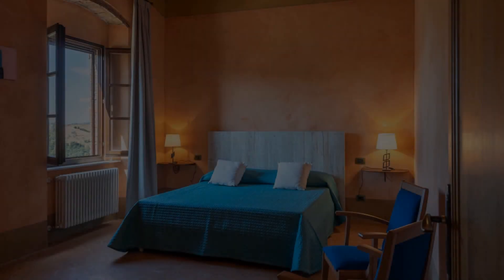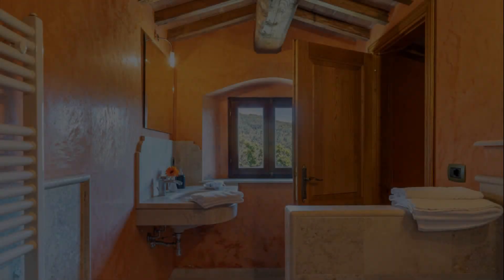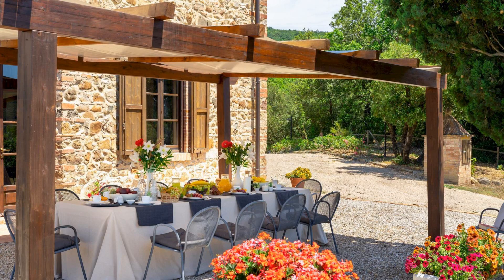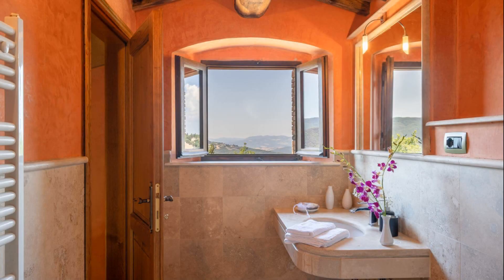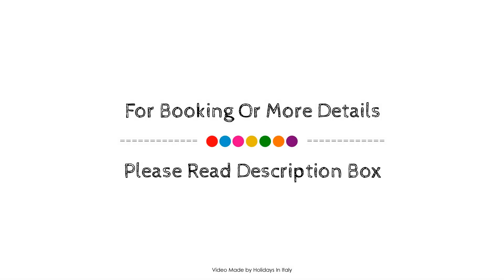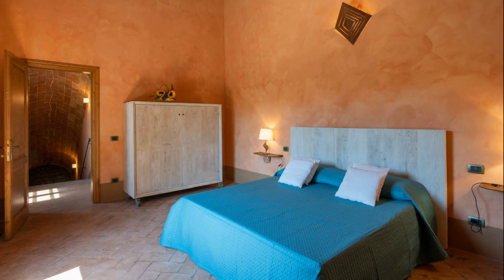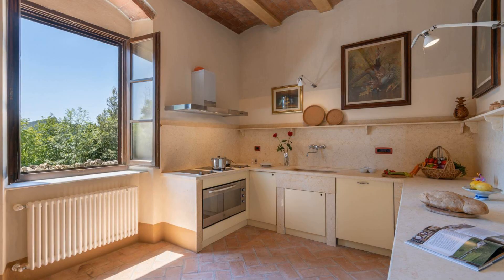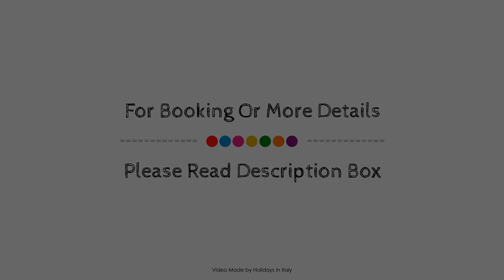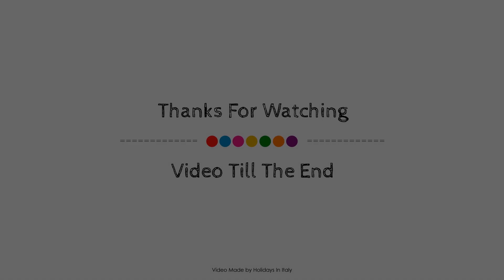If you have any problem booking a room in this property, you can drop a comment and we will help you. If you are new to this channel or not subscribed yet, please subscribe and press the bell icon so you don't miss any upcoming property videos. Thank you for watching the entire video, dear friends. We will meet again in a new video with a new property. Thank you very much for joining!